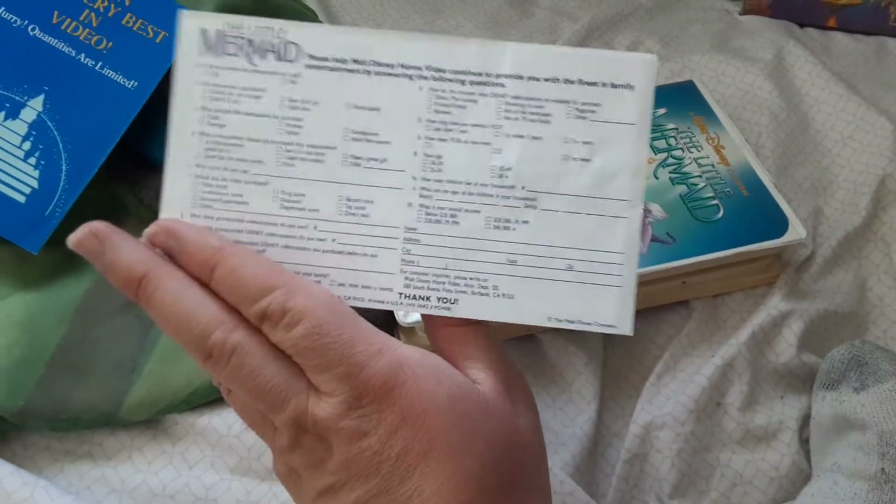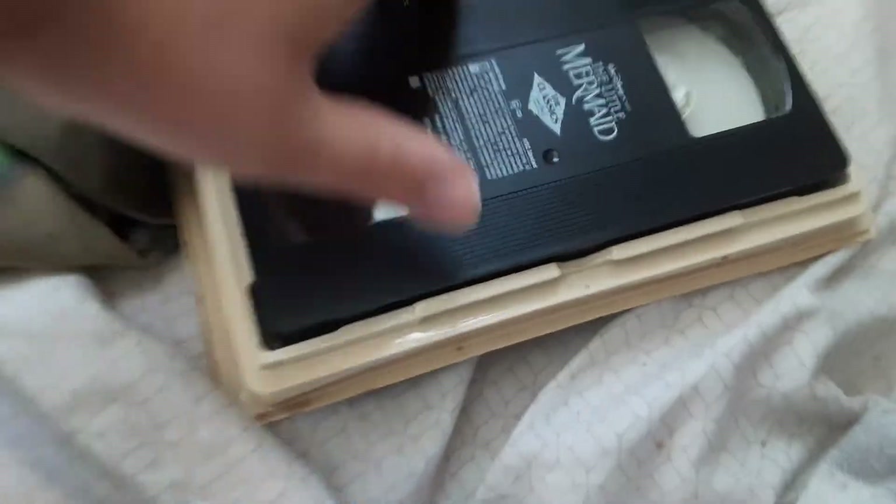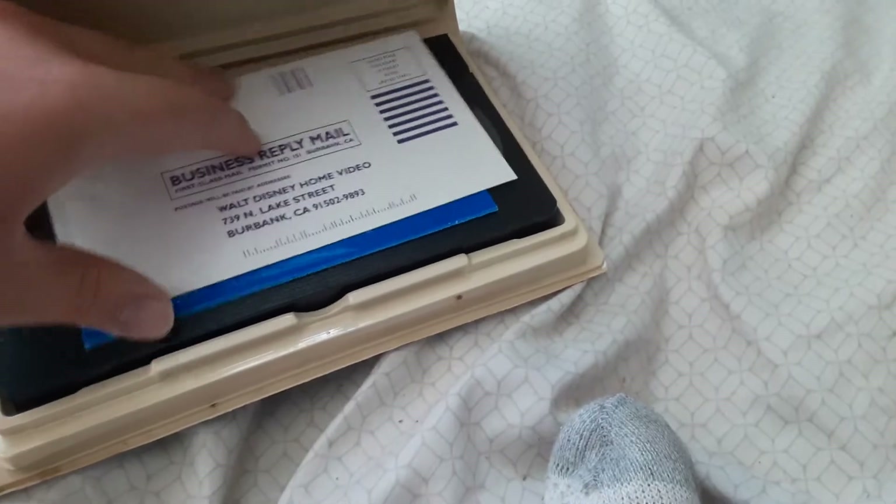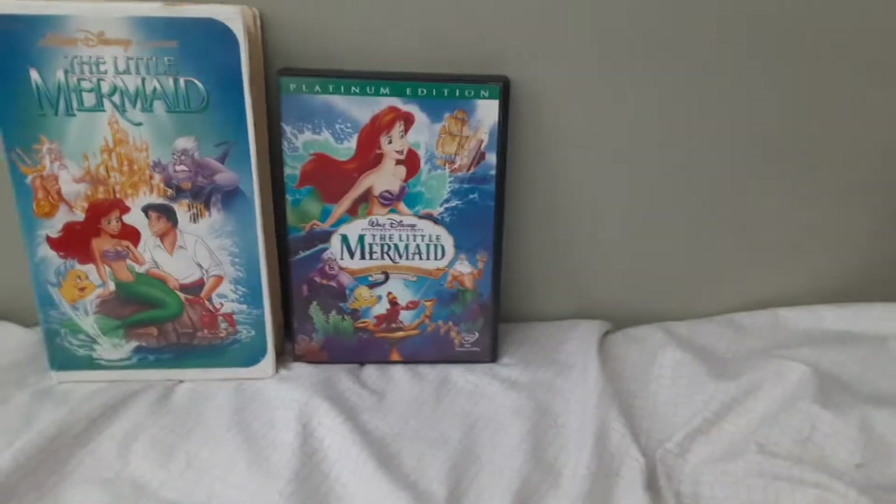And here's a questionnaire. Here's the tape — it has a vertical ink label. Print day is May 25th, 1990. Like seven days after it printed, seven days after this VHS was released — that's the print day. Alright, that's the VHS. Now on to the 2006 Platinum Edition 2-disc DVD.